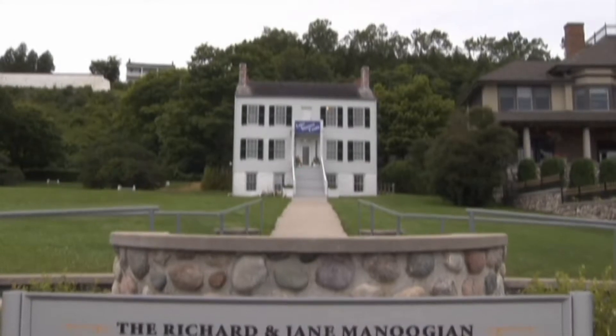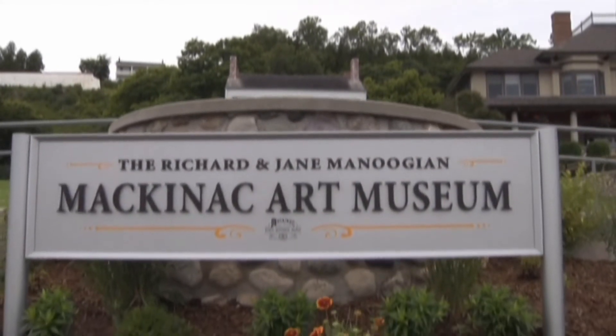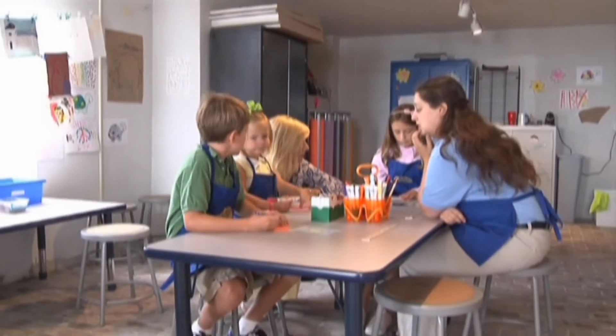From Native American art to present-day paintings of Mackinac Island, the Richard and Jane Manoogian Mackinac Art Museum showcases treasures from Mackinac State Historic Park's collection and inspires creativity in others.